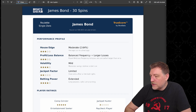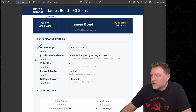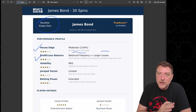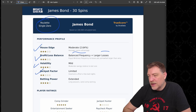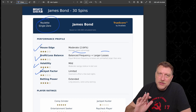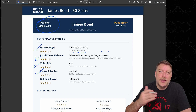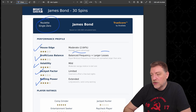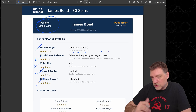The last thing is the true score analysis. House edge scores $3,000 — that's a moderate house edge on the single zero wheel. Profit and loss balance is $3,000, because it has balanced frequency but larger losses as we saw — that tail is a little longer on the losing side. Volatility is mild at $4,000. Jackpot factor is limited — there are some good wins, but it's really hard to make a lot of money with this strategy, probably because we're not doing any kind of pressing strategy with our wins. Betting power is extended, as we saw earlier.